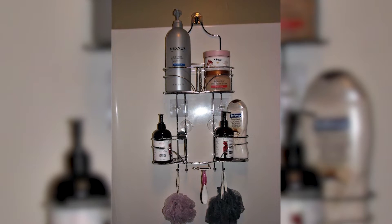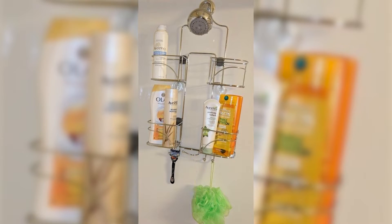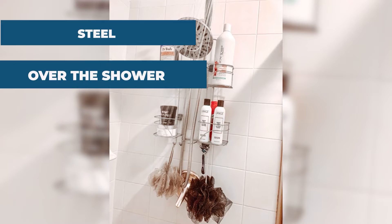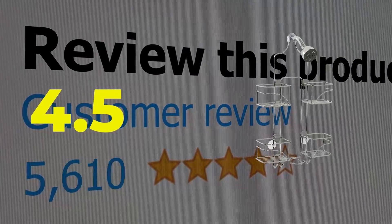Features: versatile basket positions and easy to install. Specifications: primary material is steel; method of installation is over the shower. This product's customer review is 4.5 out of 5.